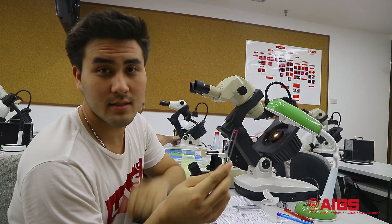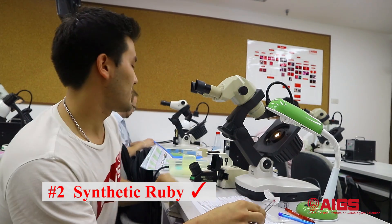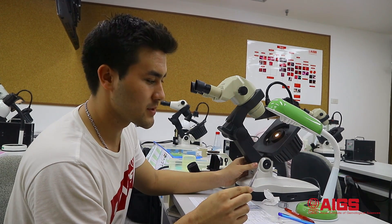This stone is a synthetic ruby. I saw this by using the RI — the refractometer — and then I used the microscope to see the inclusions.